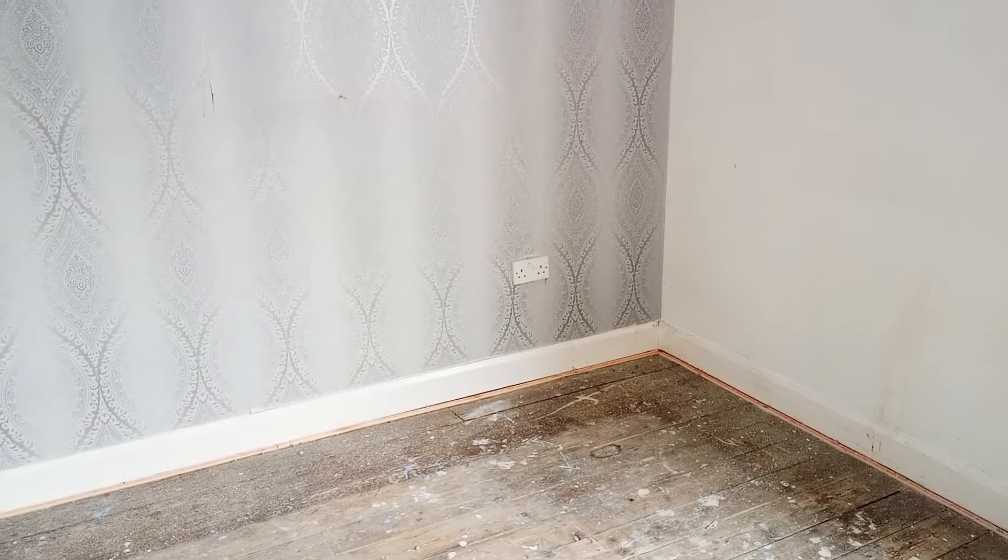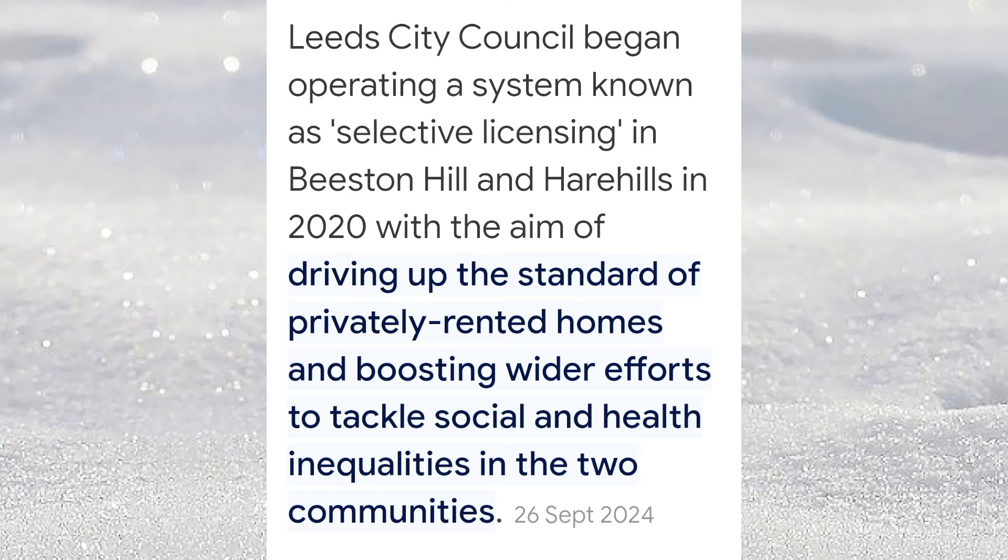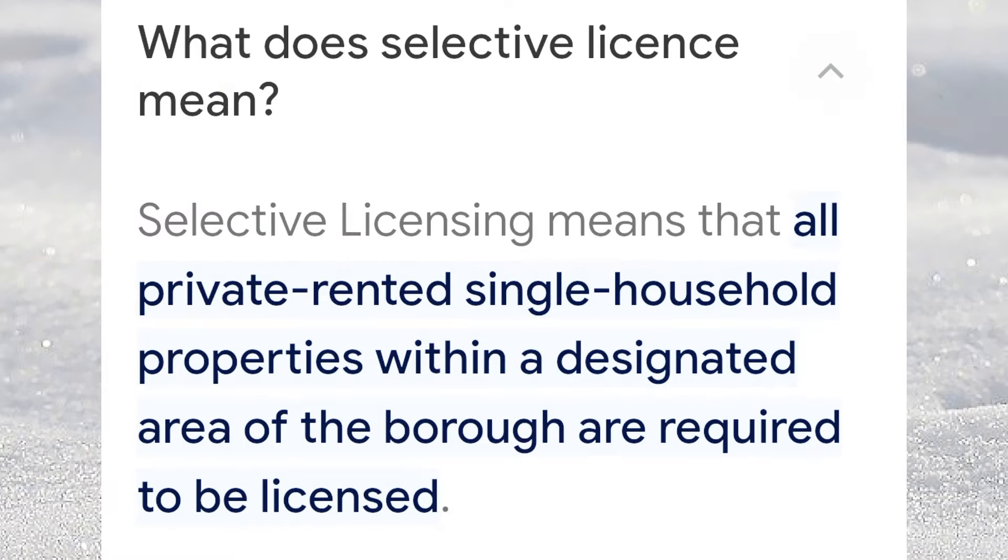Landlords: this property is in the selective licence area of Beeston. So if you're going to let out the property to an AST tenant, you need a licence.